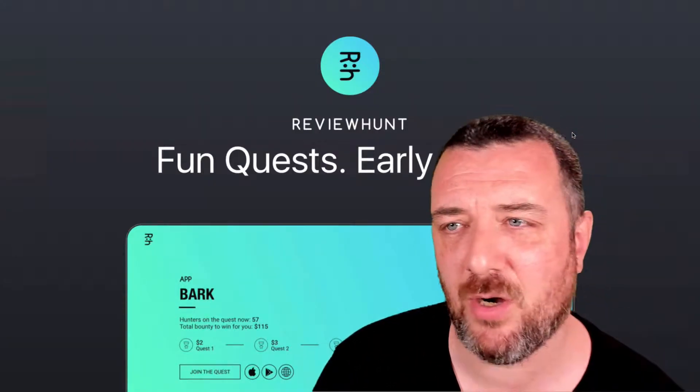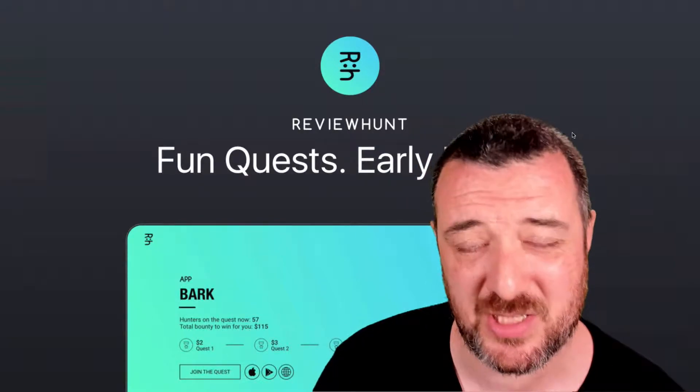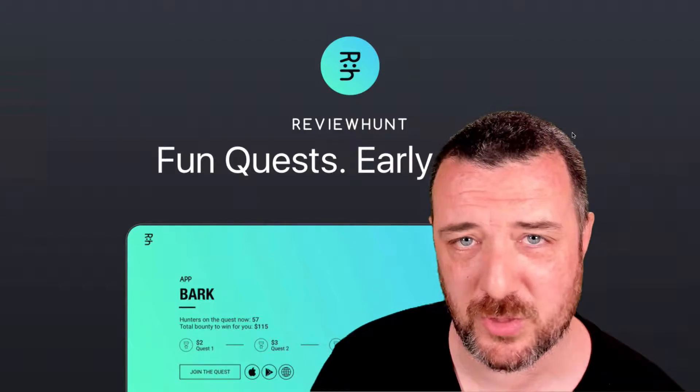Today I wanted to do a little bit of a video walkthrough about Review Hunt and their PDF that they've put out, which is kind of their deck, their pitch deck for investors and people who they're partnering with. So they're a tokenomics company.